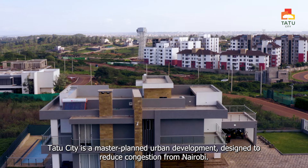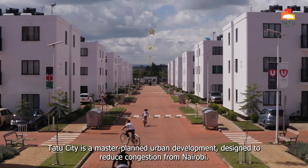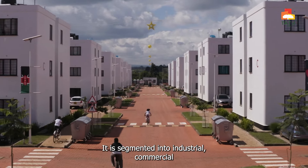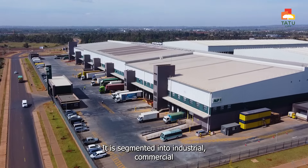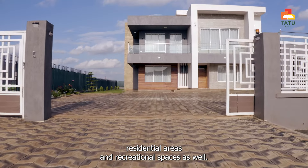Chattu City is a master planned urban development designed to reduce congestion from Nairobi. It is segmented into industrial, commercial, residential areas and recreational spaces as well.